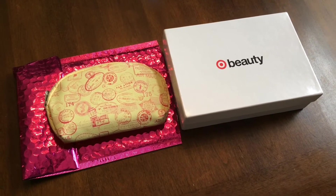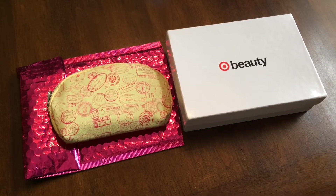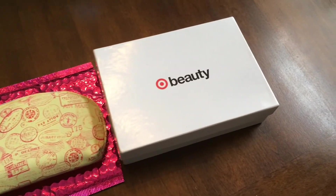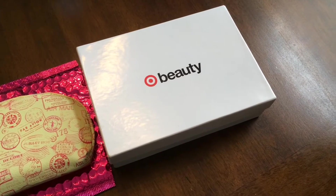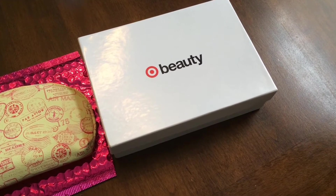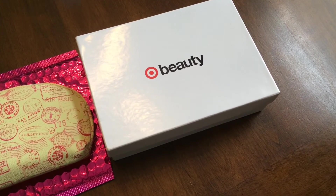Hey guys, I just wanted to show you some of the Beauty Boxes I got in the mail this month. This one is the Target Beauty Box, and they sell them usually the first Monday of each month — they go on sale online and they're around $7.